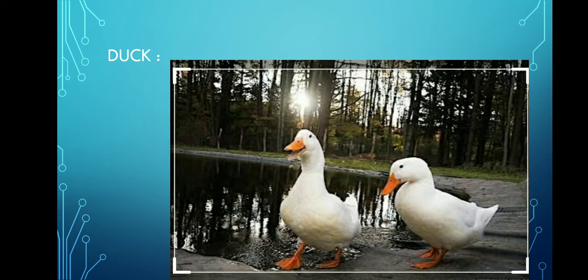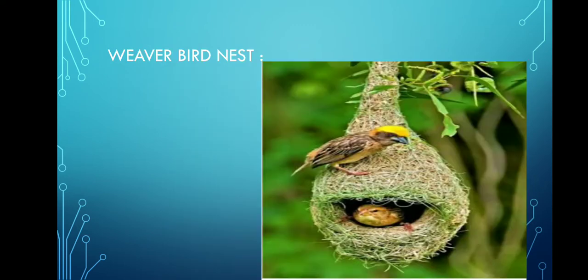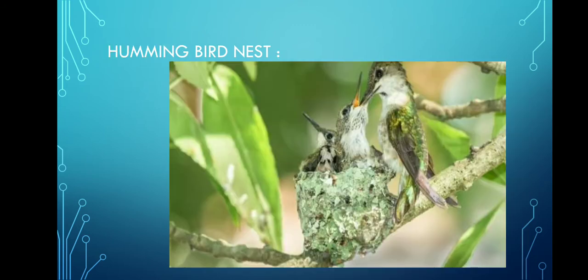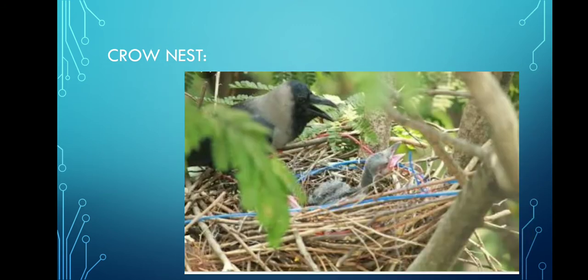Rangappa will say: good, you know so many things about birds. He will show them a few nests and ask them to identify them. Can you see the first picture there, children? Can you guess? Yes, it's the beaver bird's nest. The next nest is the hummingbird's nest. The next is the owl's nest. The next nest — can you guess by seeing? Yes, it's the crow's nest.